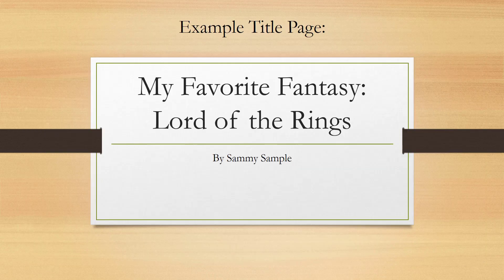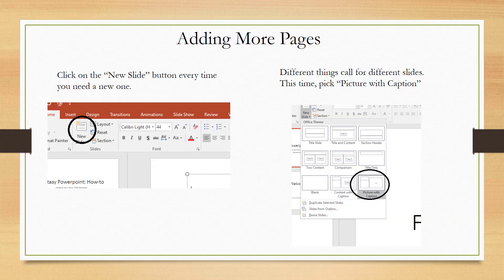Here's an example: 'My Favorite Fantasy, Lord of the Rings by Sammy Sample.' Click on the new slide button every time you need a new slide. You can also select the layout button, just to the right of that, to pick different layouts, whether it's title and slide, title and content, or section headers.